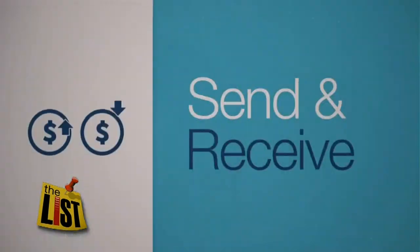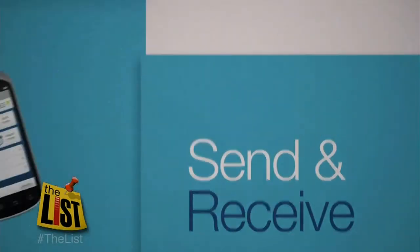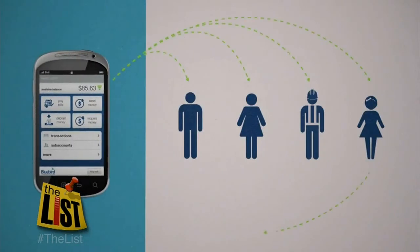Why would you want to do any of that? Well, if you don't have a credit card, the Bluebird gives you some of the same benefits. You can even send and receive money instantly to and from friends or anyone with a Bluebird account.